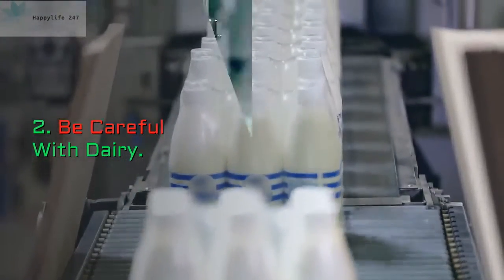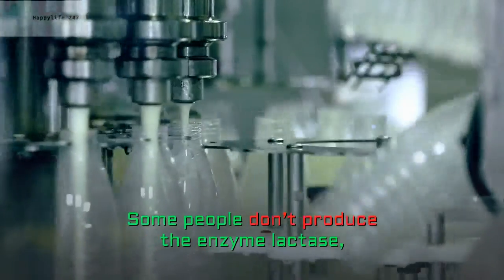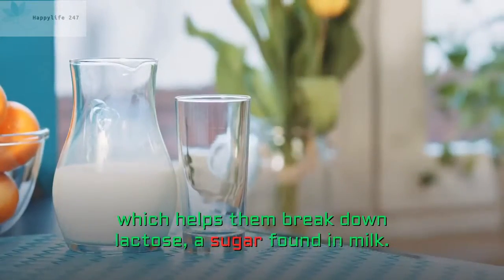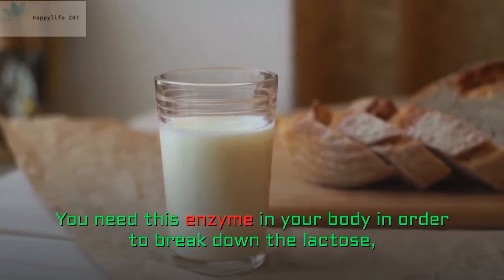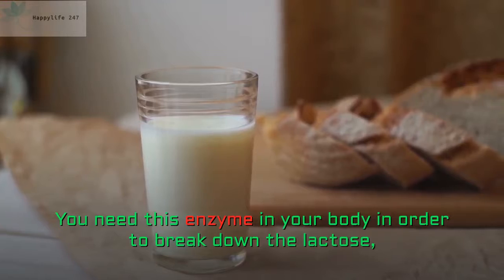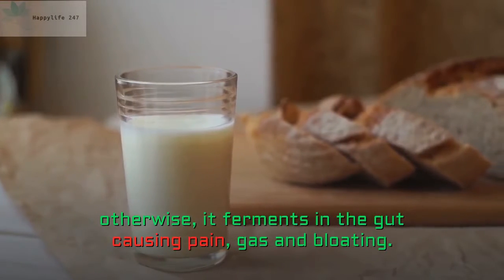2. Be Careful With Dairy. Some people don't produce the enzyme lactase, which helps them break down lactose, a sugar found in milk. You need this enzyme in your body in order to break down the lactose; otherwise, it ferments in the gut causing pain, gas and bloating.